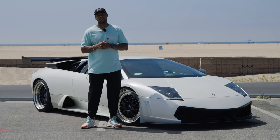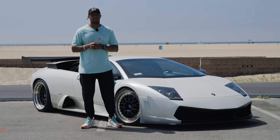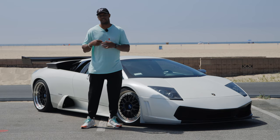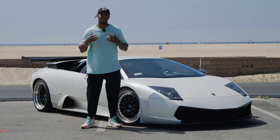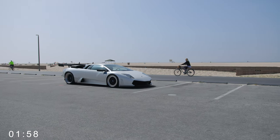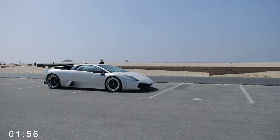Welcome to another installment of 2 Minute Tuesday. If you're new to the channel, this is a series where I find interesting cars and people and I give them two minutes to do a build breakdown. This week, we have my friend Ace and his Lamborghini Murcielago. So I'm going to give him two minutes on the clock. And it's your turn, Ace.